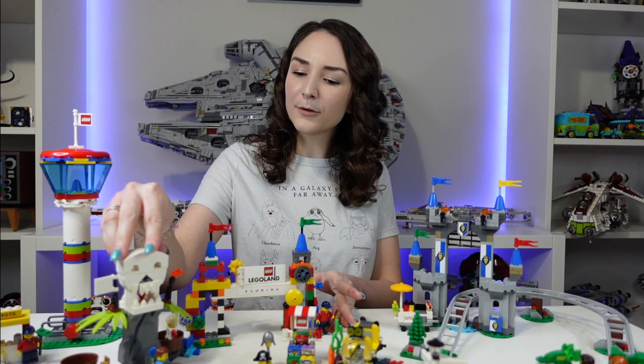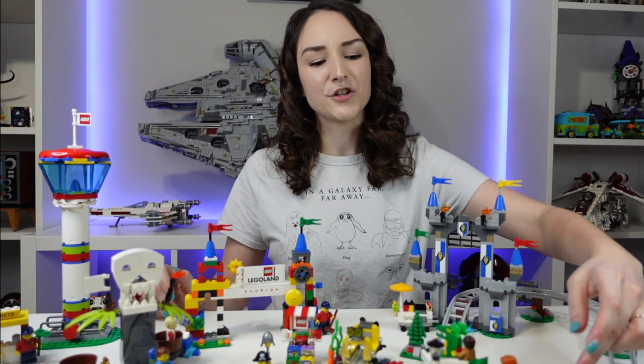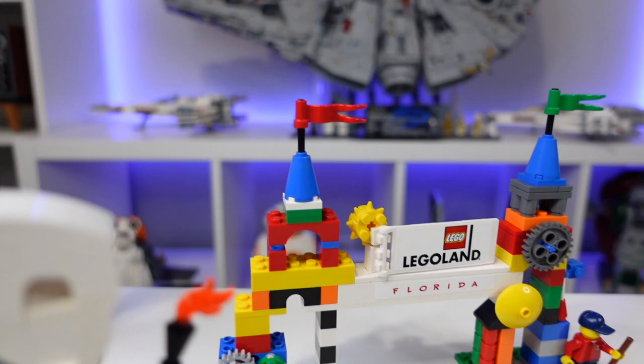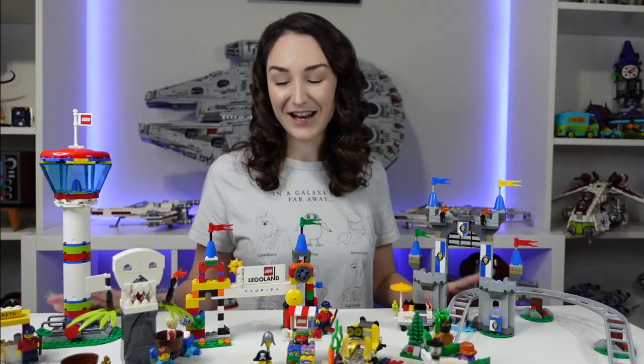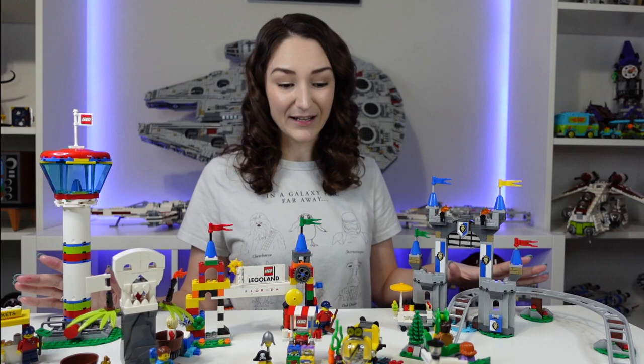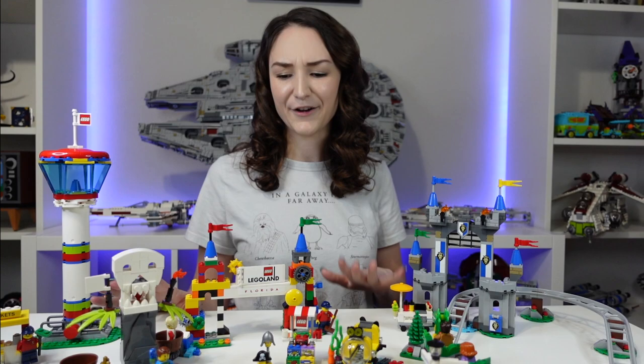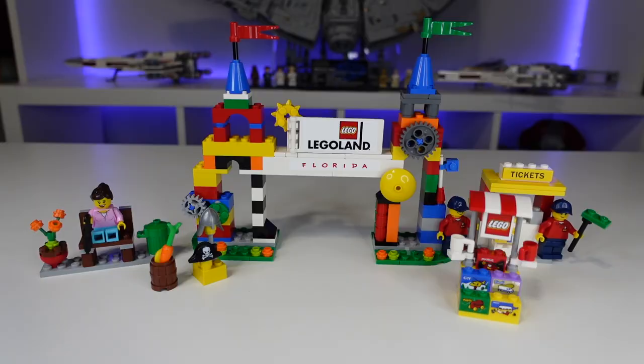I think they did a really good job recreating a bunch of iconic things from Legoland. We have the welcome gate, an observation tower, a little pirates ride, and a dragon roller coaster, which I'll show up close in a second. Something to note is that there's tons of stickers involved, which is kind of unfortunate, but it does keep the price down and I think $100 for the set is more than worth it. It comes with a bunch of stuff, especially for someone like me who's building an amusement park in their Lego city. So for $100, definitely worth it. Let's dig in!